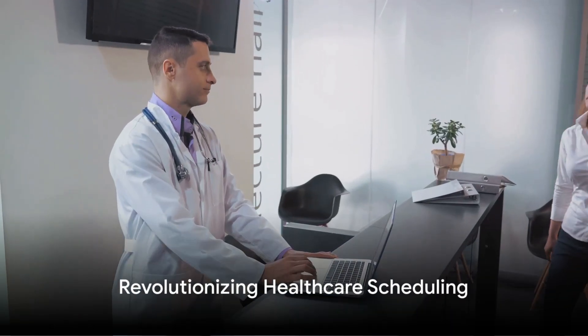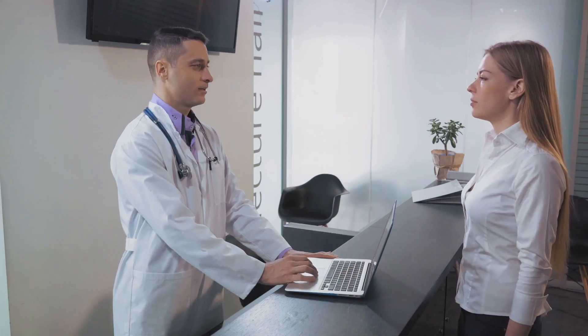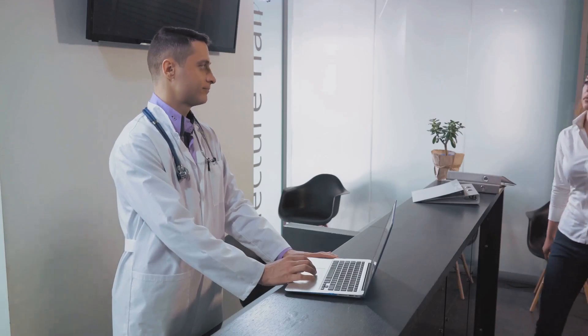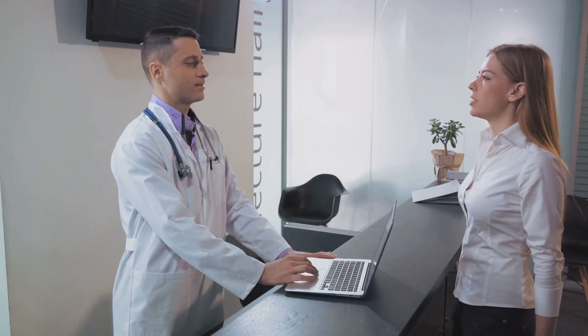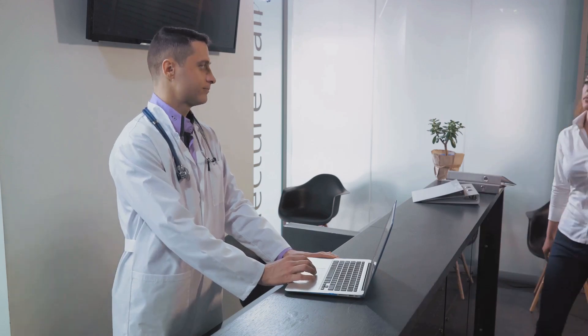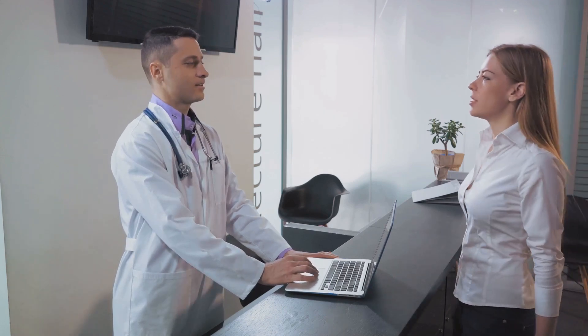In essence, Leeper's Schedule Management Solution is revolutionising the way doctors manage their time. It's a game-changer, a tool that is not just about making life easier for doctors, but also about enhancing the quality of healthcare services. So, step into a world where doctors are not overwhelmed by their schedules, but empowered by them. Welcome to the world of Leeper's Schedule Management Solution.